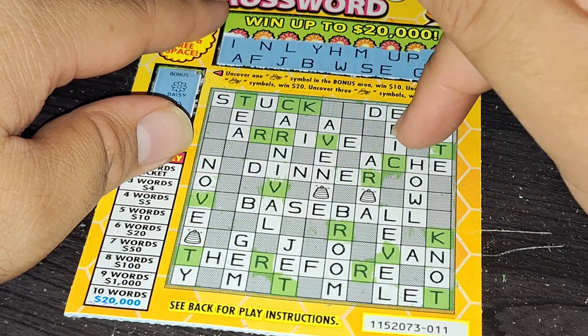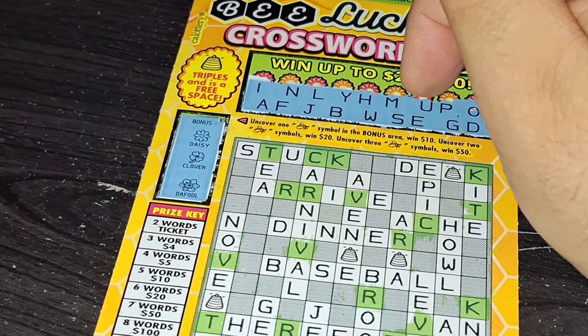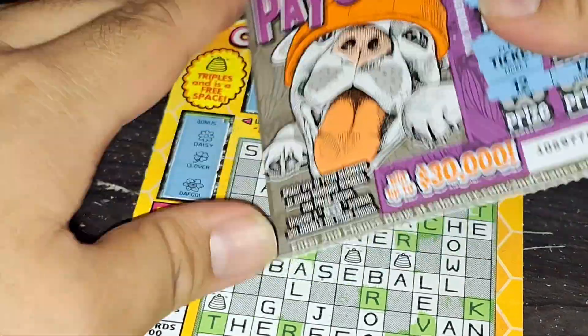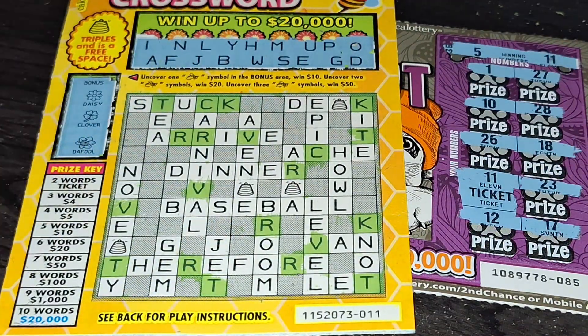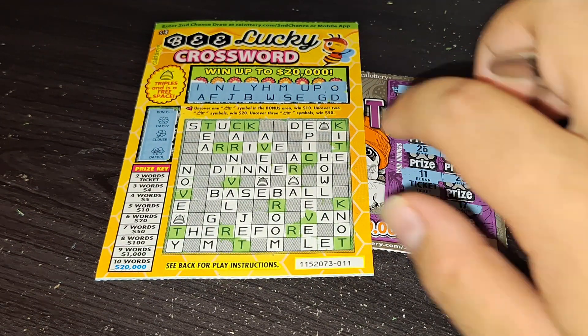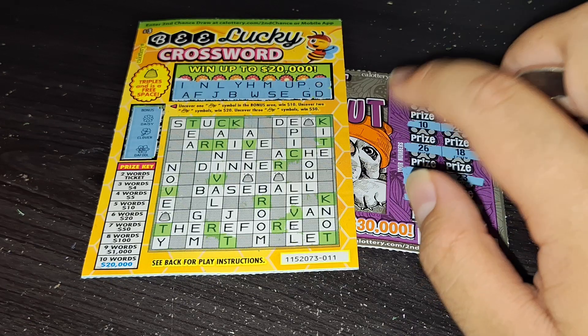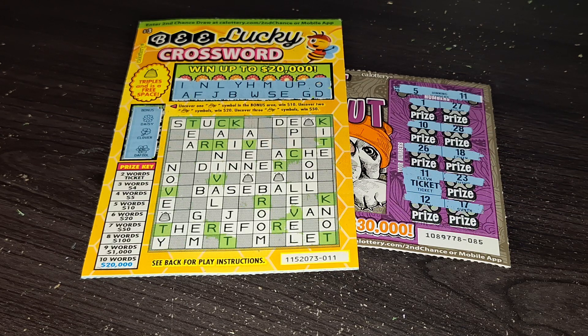So once again we got four bucks plus the two dollar win. So we got ourselves a six dollar winner — not much but it's a win. So the profit session is one dollar. There you go, that's your result. There we go.